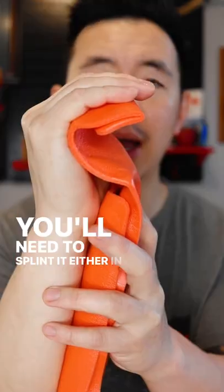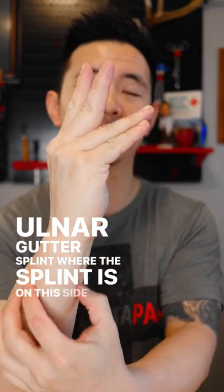When all that is done, you'll need to splint it either in a position like this, or an ulnar gutter splint where the splint is on this side — your pinky side.